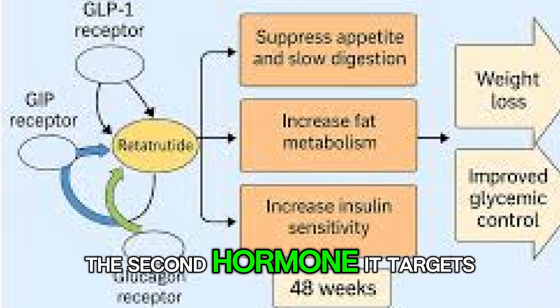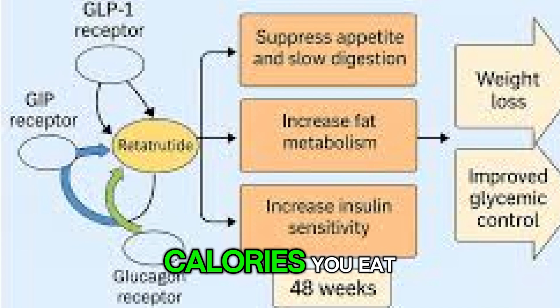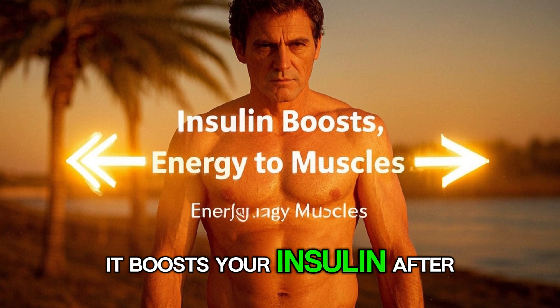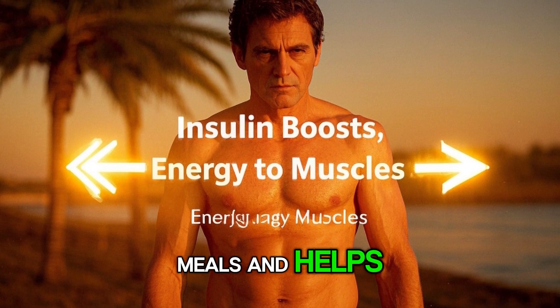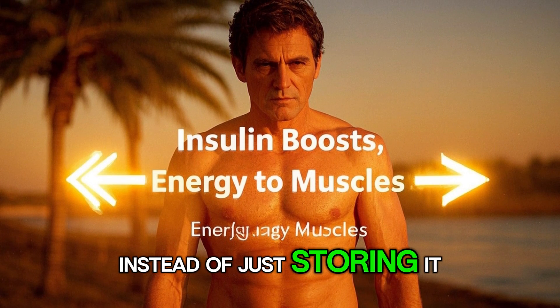The second hormone it targets is GIP. This one is all about improving how your body handles the calories you eat. It boosts your insulin after meals and helps shuttle energy into places like your muscles instead of just storing it as fat.